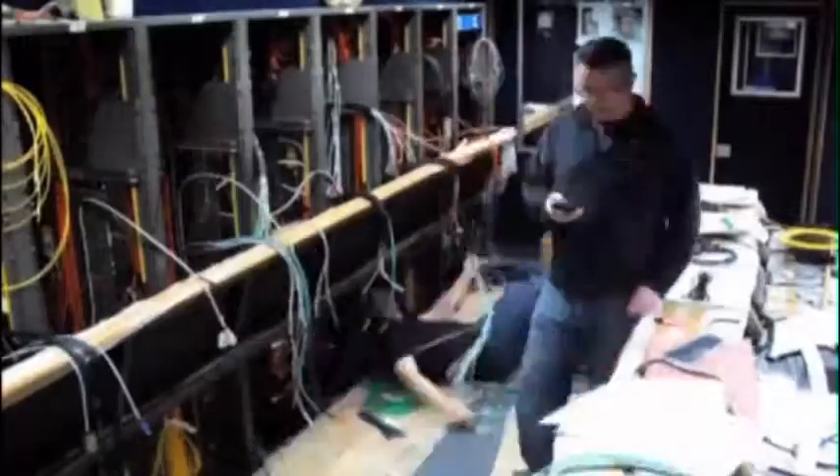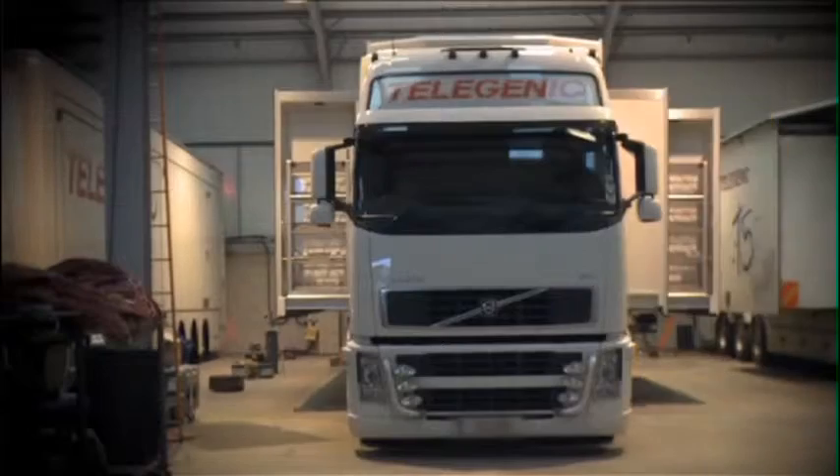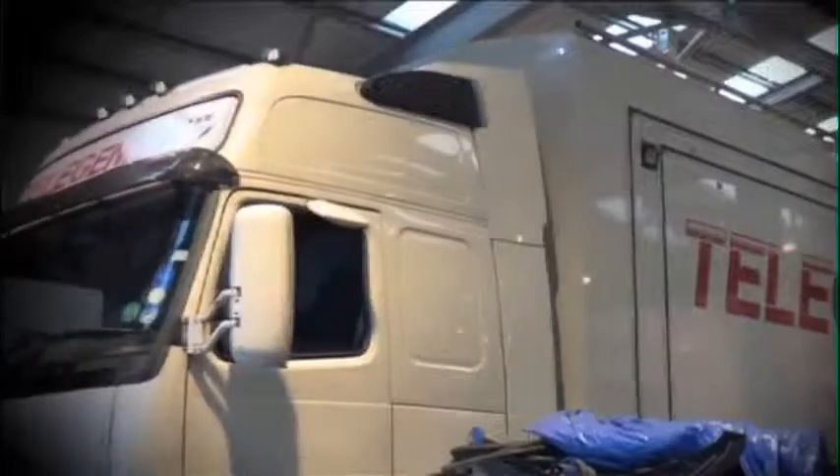Sky, Telegenic and Sony have worked really hard on the build of the truck from the ground up. Now T18, or the Telegenic 3D truck, has rolled out. We have a brand new purpose-built truck for 3D and tomorrow we'll be shooting the second live game for transmission on Sky.